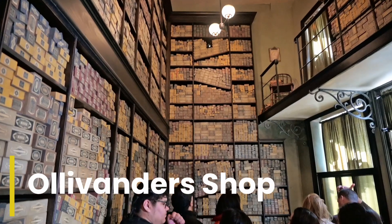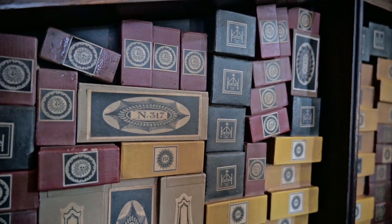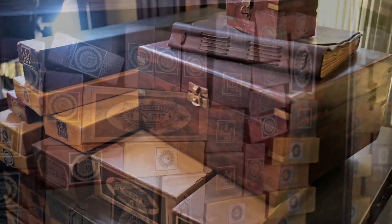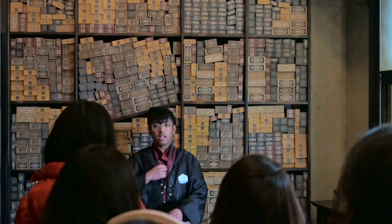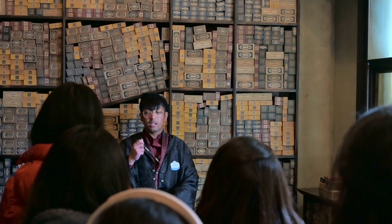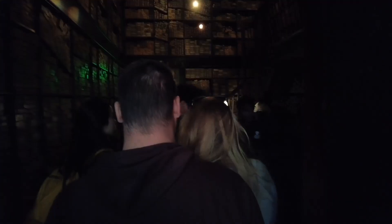Apparently I wandered into a wand shop. I had a really eerie feeling about being here and there was no turning back. I guess I'll just have to listen to this wizarding hipster ramble for the next 5 minutes. It was so dark in the next room.